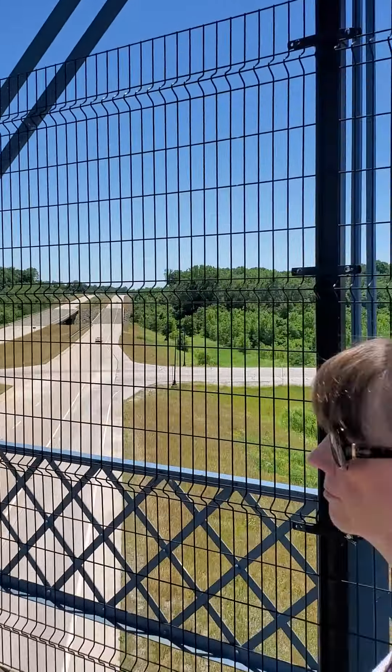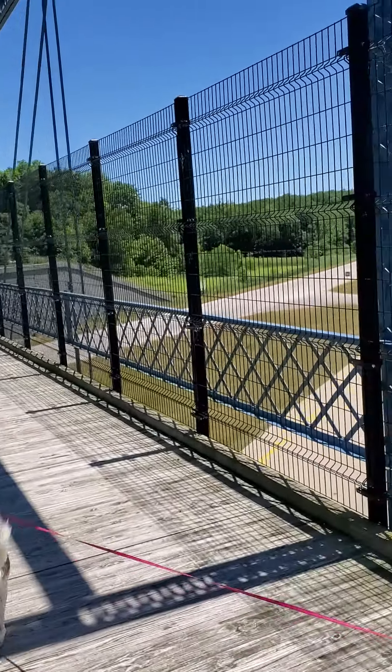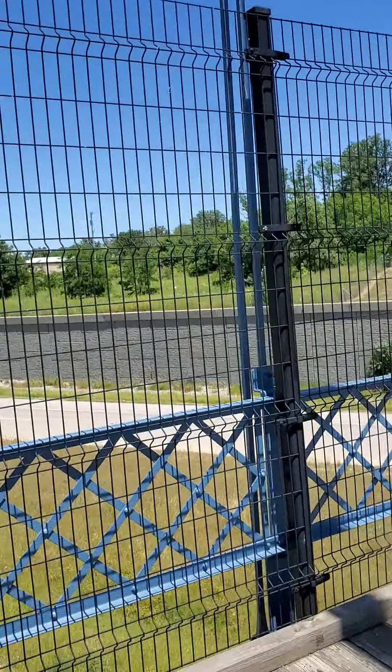This of course is the Freedom Bridge, you hear about this all the time. This is 25 — the Hoosier Heartland Highway they call it. There's a sign that says that right there.